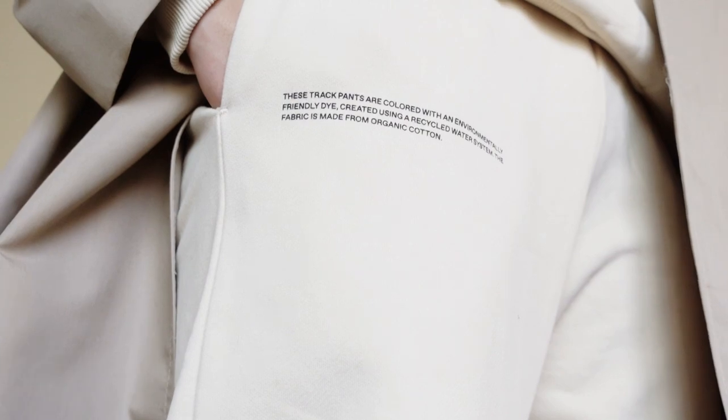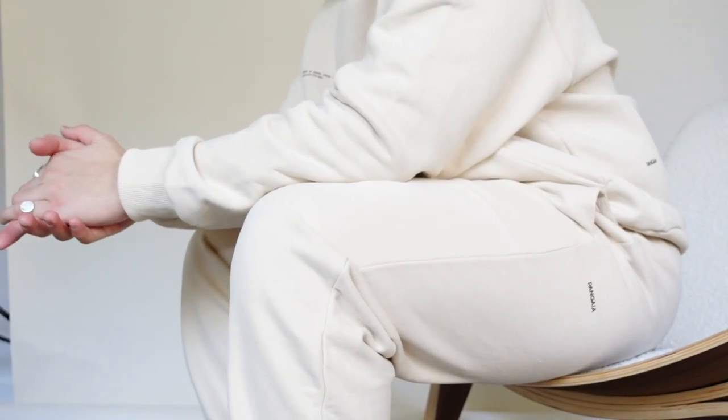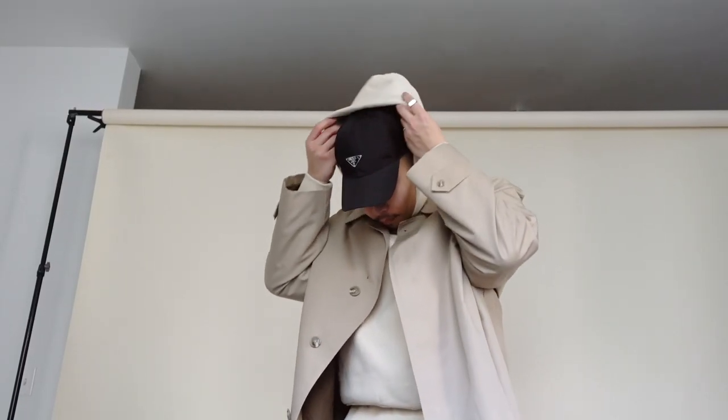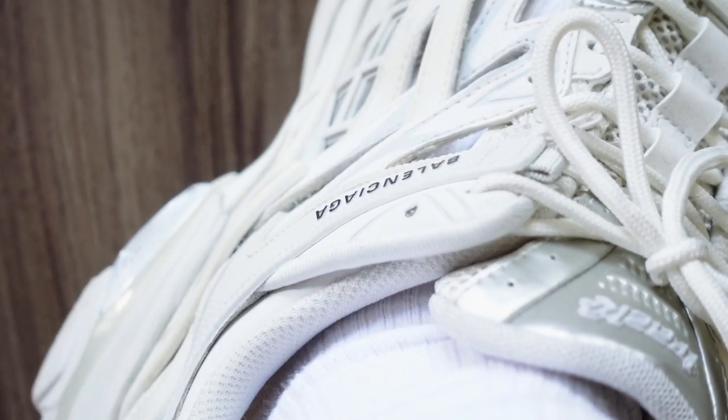Outfit number one is the prime example of how I'd style a hoodie and sweatpants. I'm sporting this matching set from Pangaia in a really nice sand colorway. To dress up the look I threw on a thrifted trench coat, some chunky sneakers for that visual interest, and my daily accessories such as a hat and my go-to bag.